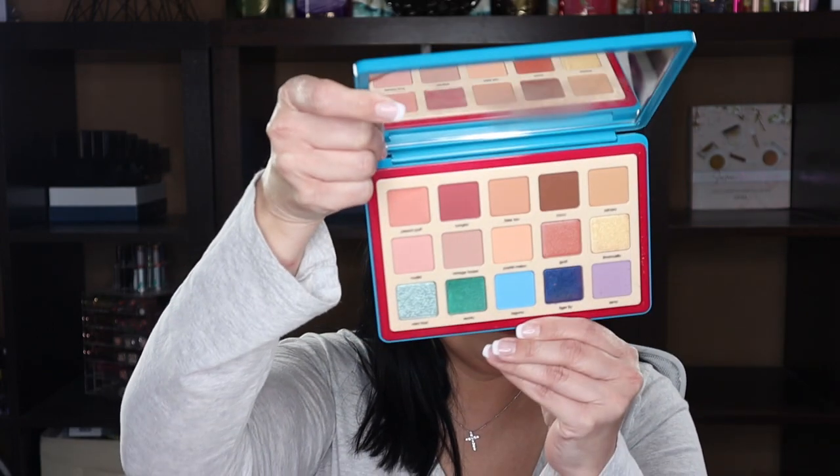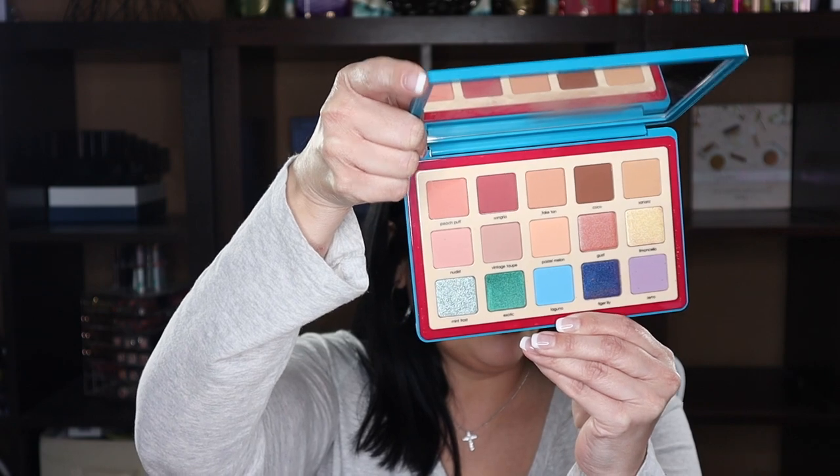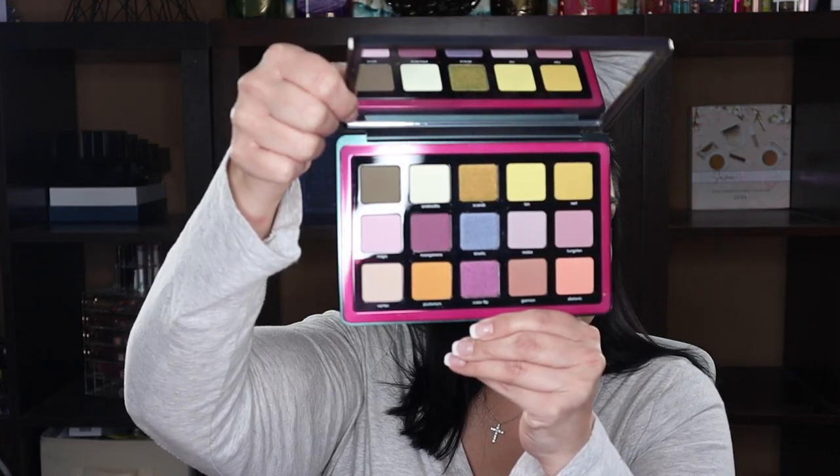This is the Natasha Denona Tropic palette — there's a broken shade in here, and I never reach for it so I'm going to let it go to another home. Next is my Natasha Denona Trichrome palette — I haven't used this one yet but I'm very excited to use it, so it's not going anywhere.